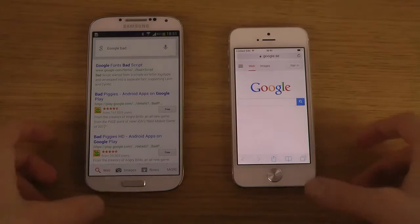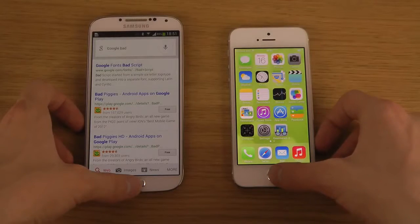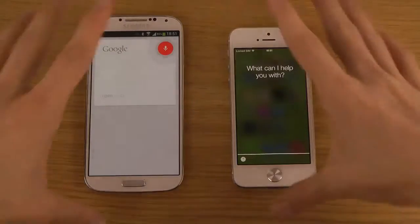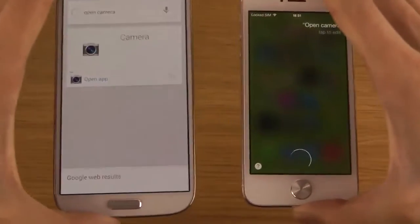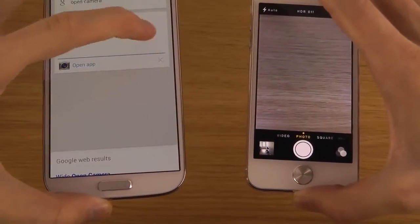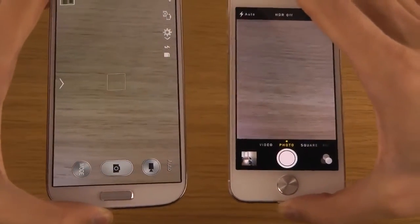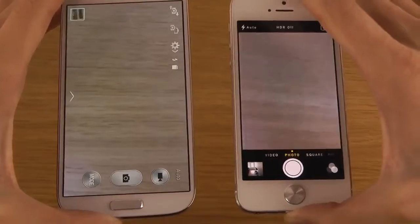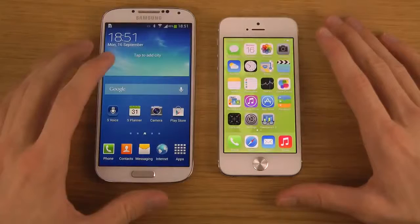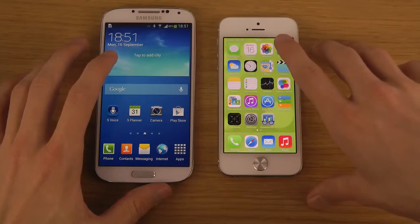Let's try some other things. Open camera. You can tap on it and it will open up. Interestingly, it opens up quicker on Google Now, and automatically on the iPhone, which is a little bit interesting.